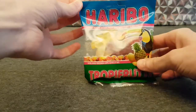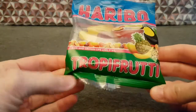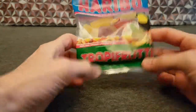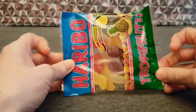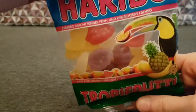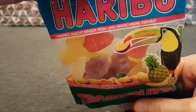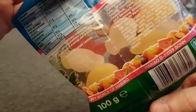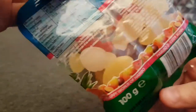So this is Haribo Tropifruti. I believe that's German — I'm guessing that's German. Yep, German and English on here.